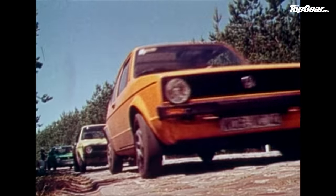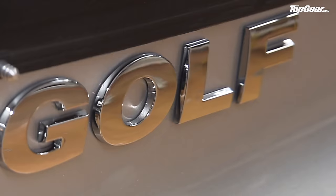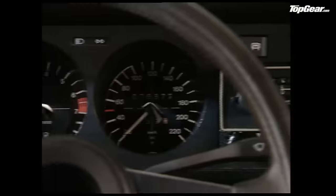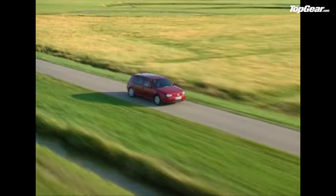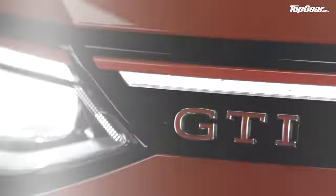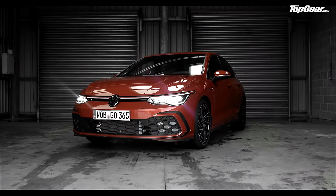For 45 years, the Golf GTI has been bringing fun to the masses. The quintessential do-it-all family car with a bit of a rebellious streak, it's the classless performance car, the thinking man's hot hatch, and now there's a new eighth generation GTI.